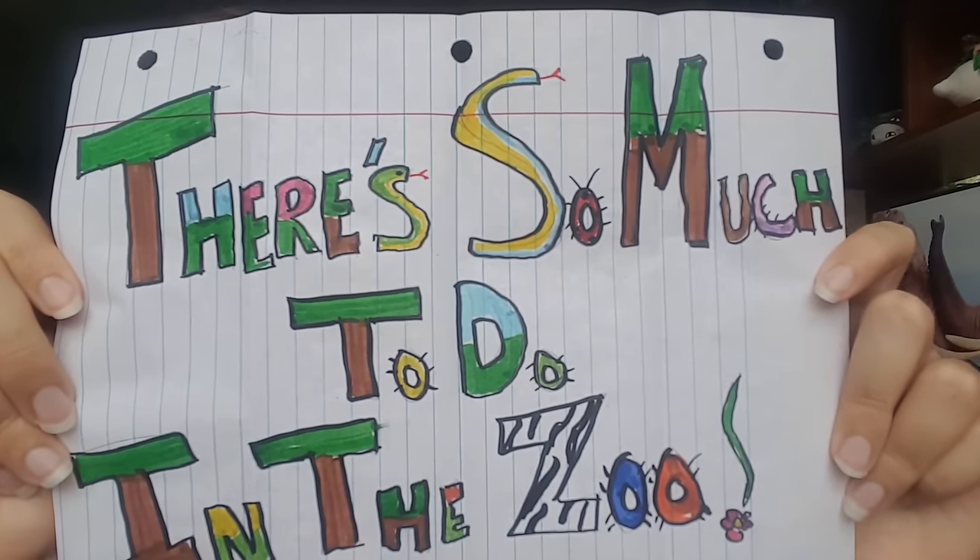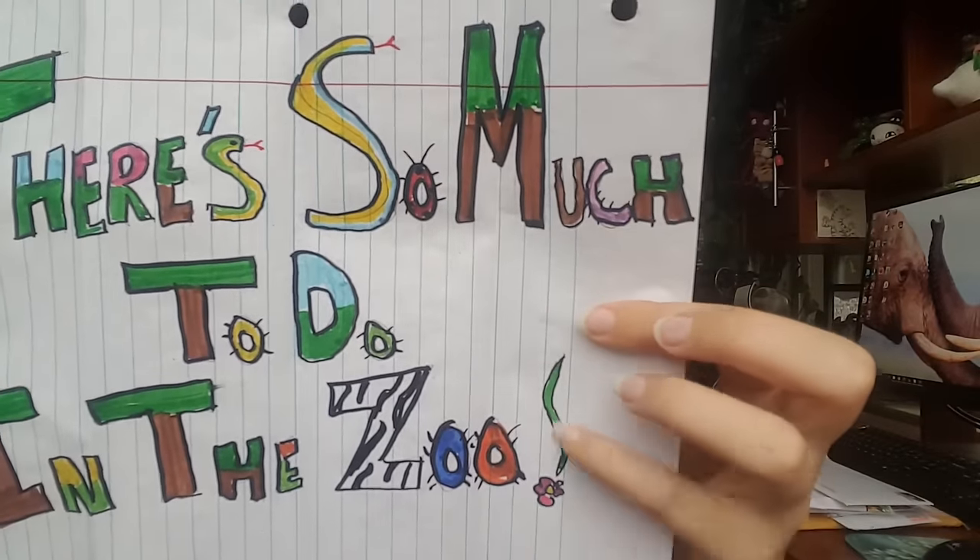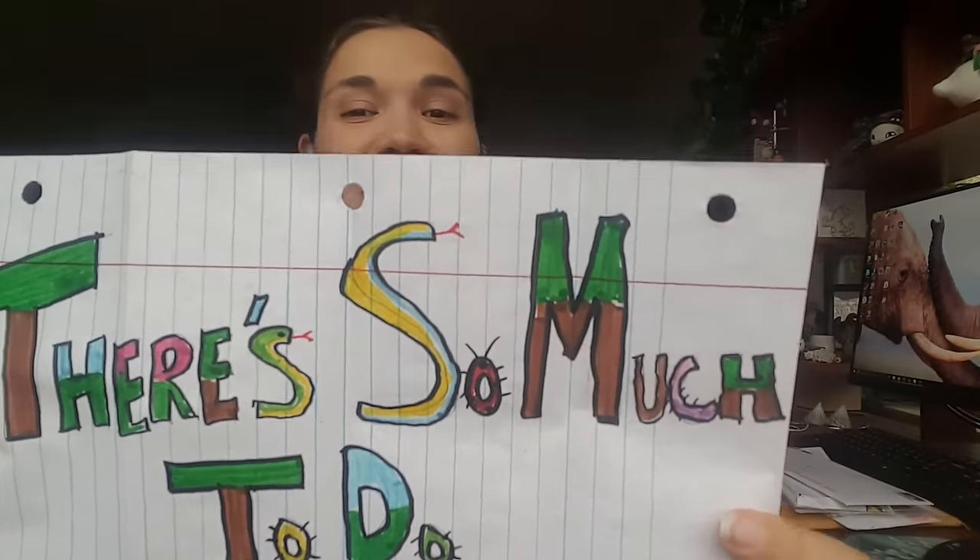This is always so exciting. What do we have? I see lots of color! 'There's so much to do in the zoo' — I need to frame that and put it on my wall because it is so true. The snake is the little S, the exclamation point is a flower and a vine, and the little O is a ladybug. Fun fact: I'm actually pretty addicted to Miraculous Ladybug right now.